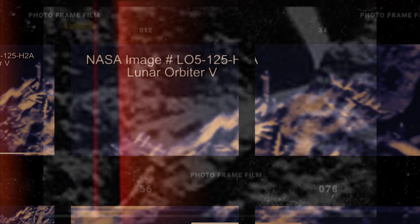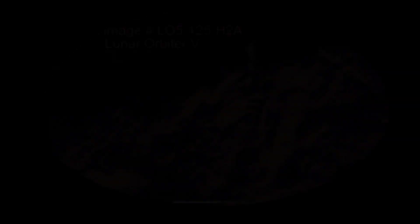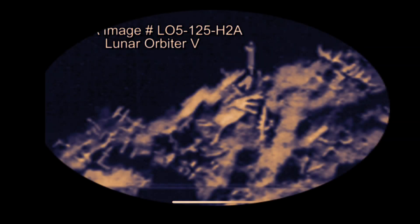So what are we looking at? NASA image L05-125H2A — this is the Lunar Orbiter 5, the 'V' stands for five obviously. Like I always do, I went and verified that this was real. I found it on Pinterest of all places. Pinterest is a great place to find real UFOs, moon anomalies, Mars anomalies, and all that. I went down the rabbit hole to some little weird obscure website and found this image.